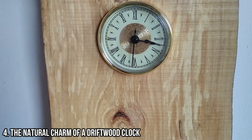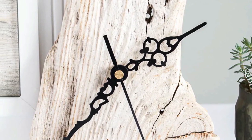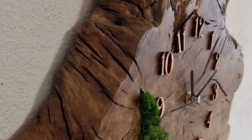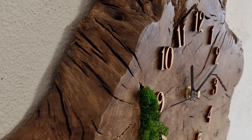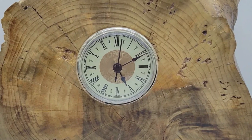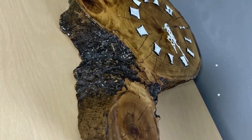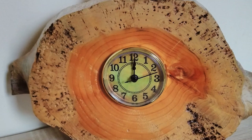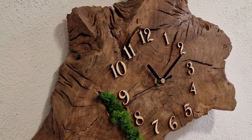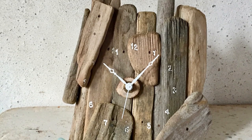4 - The Natural Charm of a Driftwood Clock. The natural charm of a driftwood clock is undeniable. These unique timepieces are crafted from real pieces of driftwood, adding a touch of coastal beauty to any space. Each clock is one of a kind, with its own unique shape and texture. The organic nature of the wood creates a sense of tranquility and relaxation, making it the perfect addition to a beach-themed or rustic decor. The natural tones and weathered look of the driftwood add a touch of natural beauty and character to these clocks.